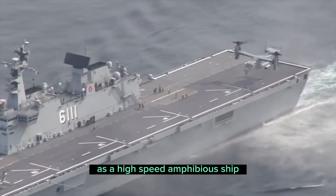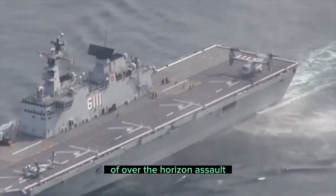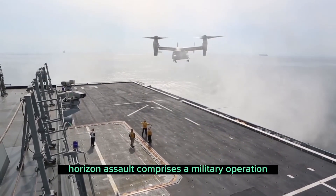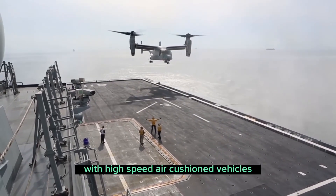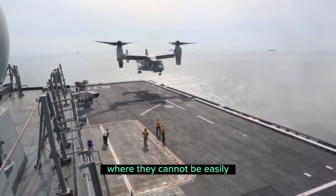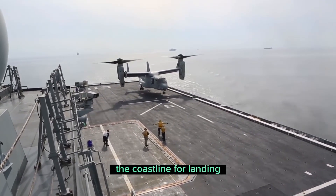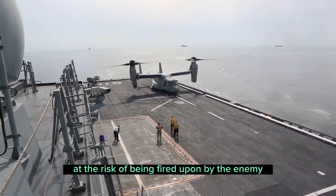As a high-speed amphibious ship, the LPX was based on the concept of over-the-horizon assault. As the name indicates, the over-the-horizon assault comprises a military operation in which an amphibious landing is conducted with high-speed air-cushioned vehicles and helicopters from beyond the horizon, where they cannot be easily detected or attacked by the enemy. The conventional landing ship tank has to approach the coastline for landing, at the risk of being fired upon by the enemy.